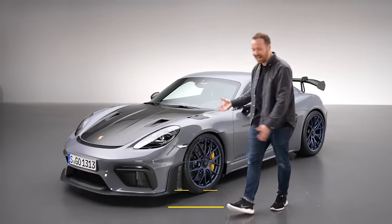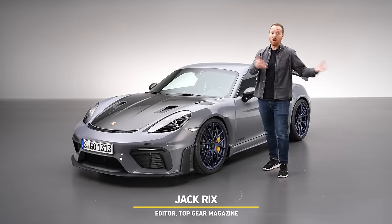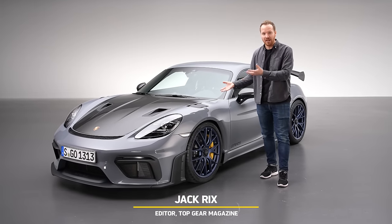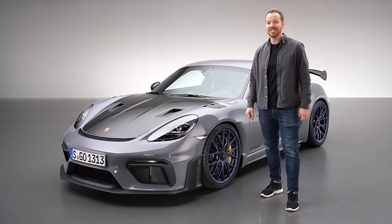This is the car we've been hoping would exist for years. It is the Porsche Cayman GT4 RS, the hard-core version of what was the sportiest Cayman that money could buy. But now it's a proper junior 911 GT3.